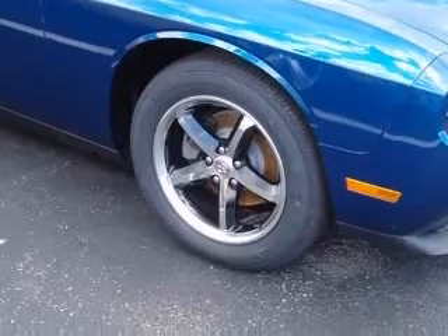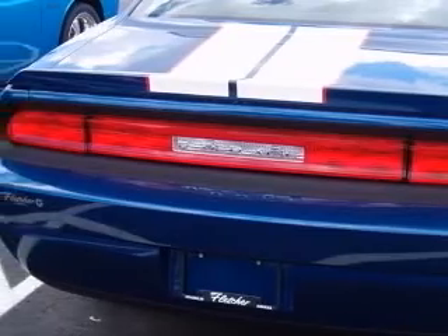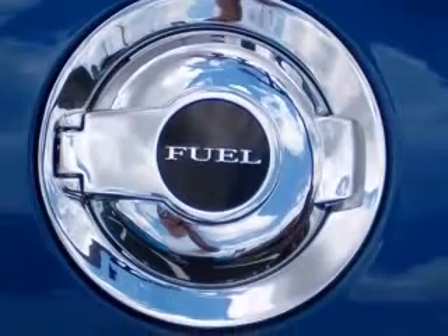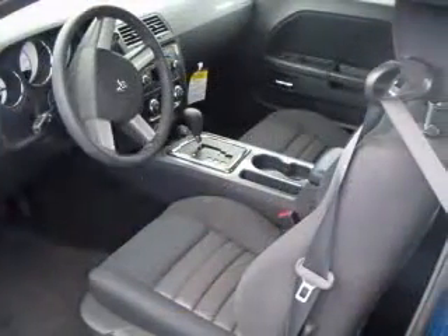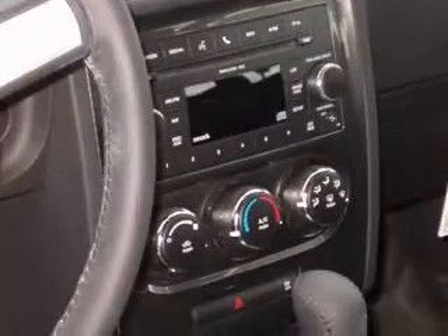This vehicle has a deep-water blue pearlcoat exterior and includes the following options: four-wheel ABS brakes, eight-way power adjustable driver's seat, air conditioning, center console, full-width covered storage, clock, in-radio, cruise control, and front seat type bucket.